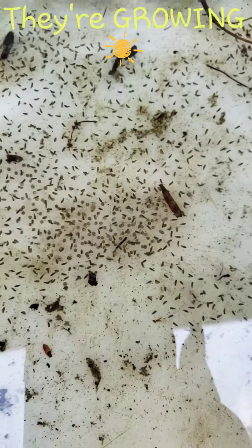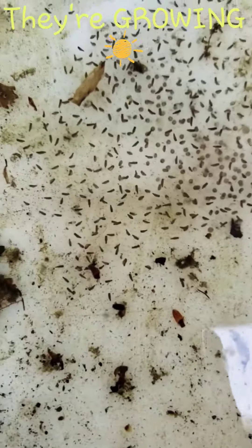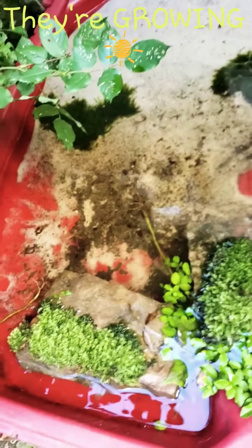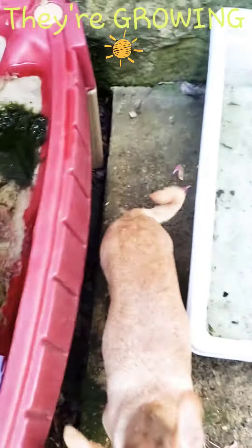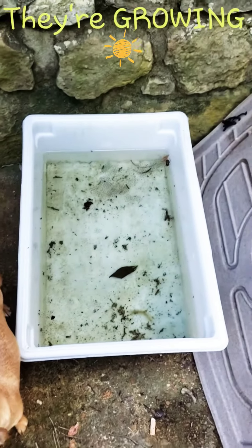We're going to have a lot of them, and this is just the beginning. These guys are going to come down here and lay so many more eggs, and I'm going to have so many containers — it's going to be crazy. I'm going to have to get another one going, so that'll give me something to do during this quarantine. They're growing!